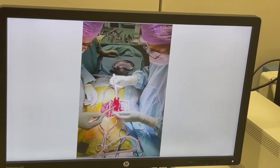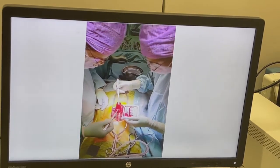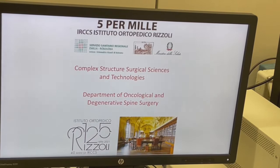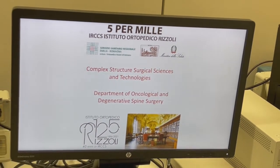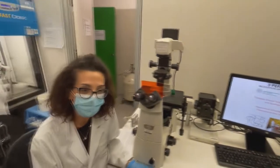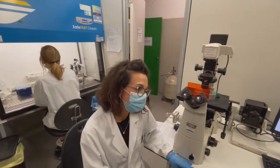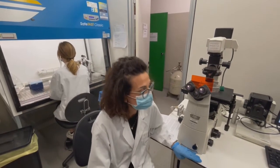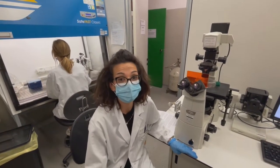Promising results concerning pain reduction were obtained and we are now planning a larger clinical trial to confirm the preliminary data, also in terms of fusion rate. I would like to thank the complete staff of the surgical and laboratory technology department where I work in the Department of Oncological and Degenerative Spine Disease.